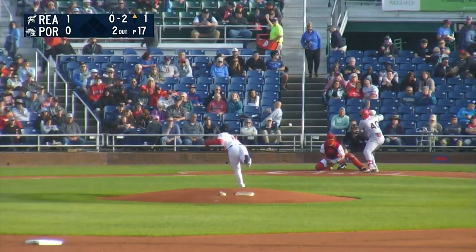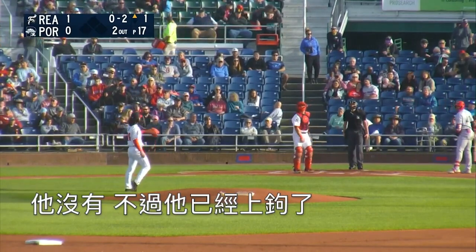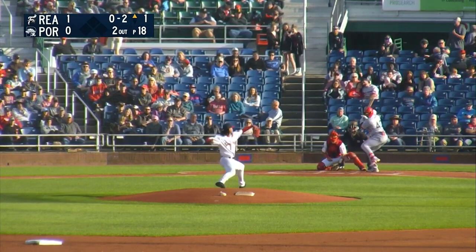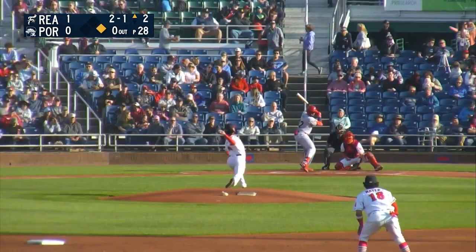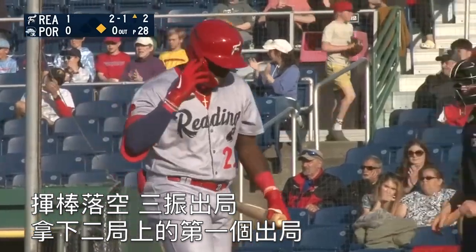There's the 0-2. Chases it. Did he go around? He did not. He offered on the off-speed low and away. A 1-2 pitch. Swing, another close one. This time Ortiz went around. The 2-2 pitch, swing and a miss. Strike three, and out number one at the top of the second.